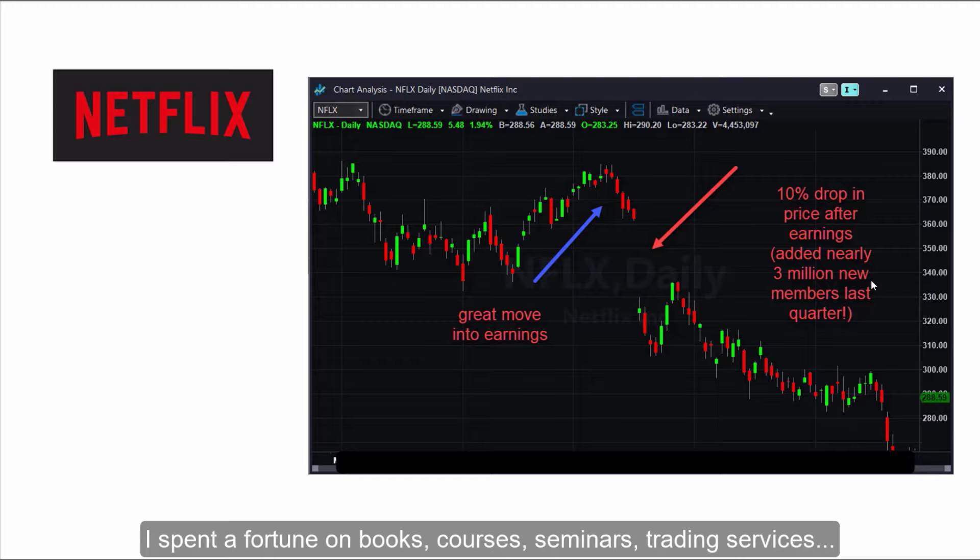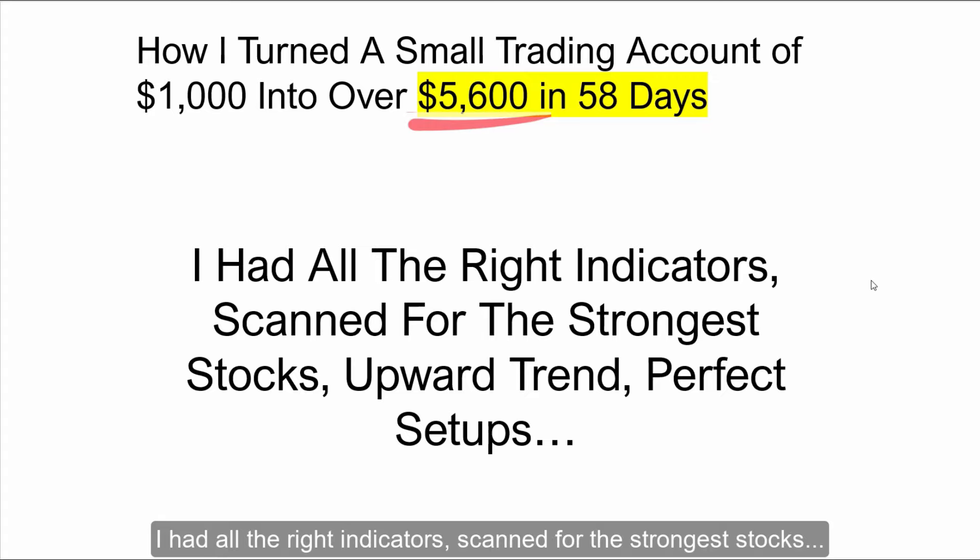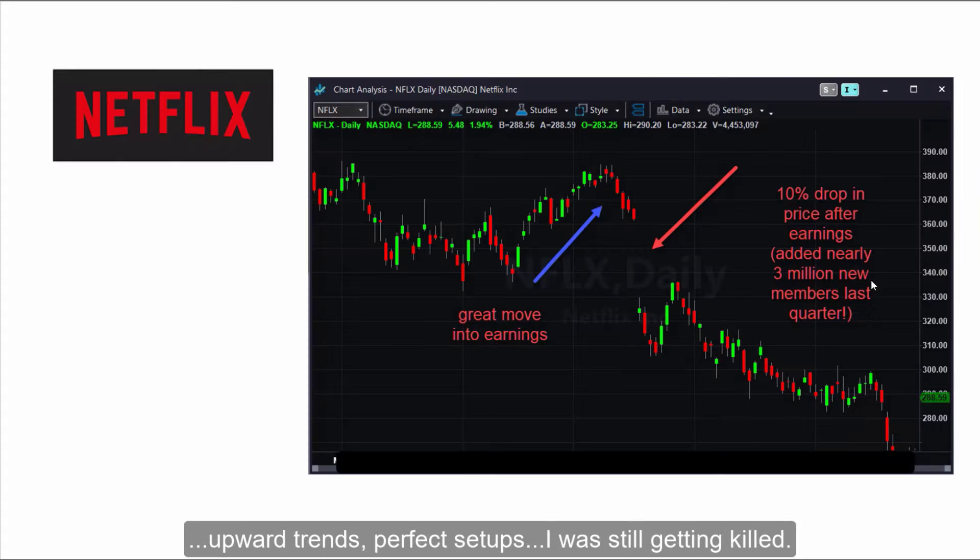I spent a fortune on books, courses, seminars, and trading services. I had all the right indicators, scanned for the strongest stocks, upward trend, perfect setups — but I was still getting killed. What was I missing?